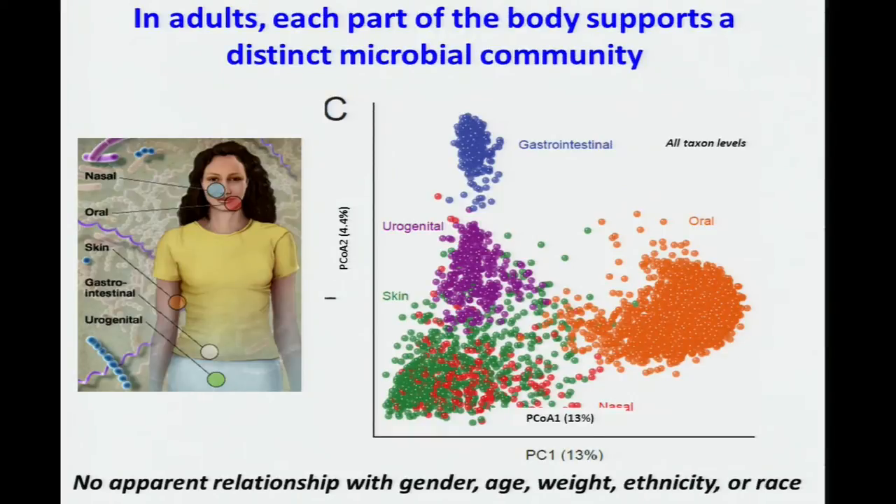Surprisingly, perhaps, the composition of the microbiomes of these healthy adults did not cluster by typical human factors we think are important, such as gender, age, weight, ethnicity, and race. Now, compared to other metagenomics projects, HMP1 generated the world's largest sequence dataset.